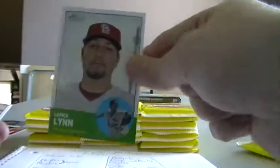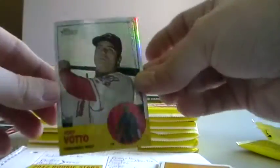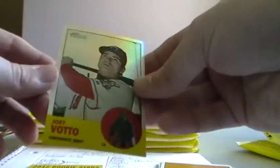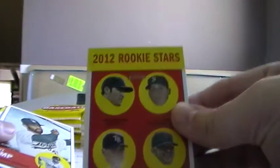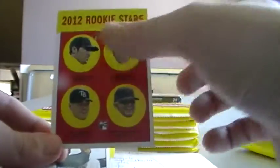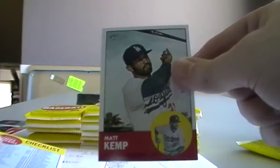Curtis Granderson. Hernando Salas. Lance Lynn. Ron Washington. Tim Fedorowicz from the Dodgers. Here's a Twins card. Here's our first chrome card and it's a refractor of Joey Votto — very nice, he just signed a big deal. This one will be numbered 557 of 563. Then we have the rookie stars, that will go to the Twins. Matt Kemp from the Dodgers.